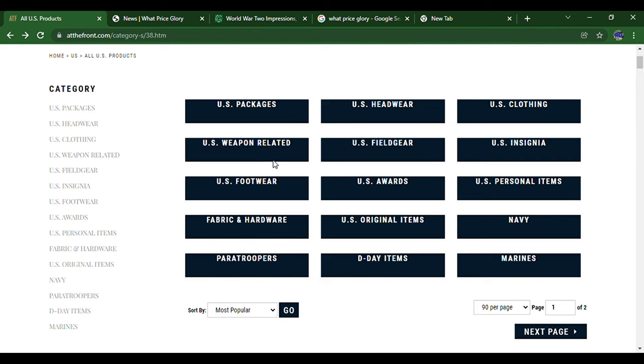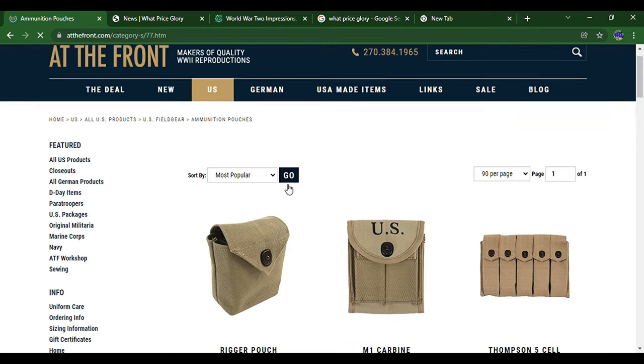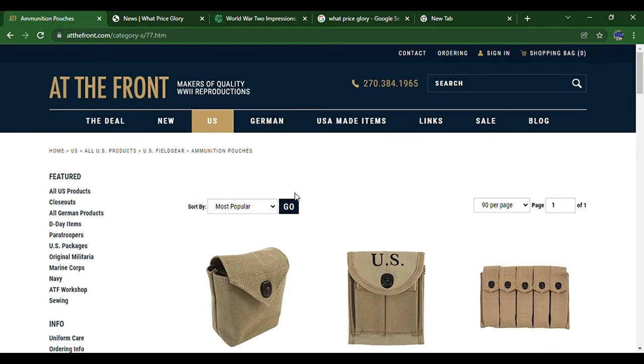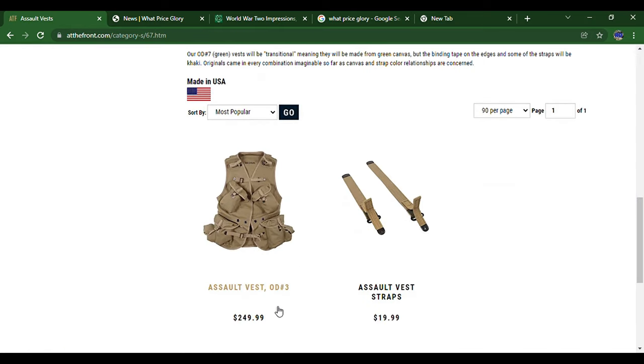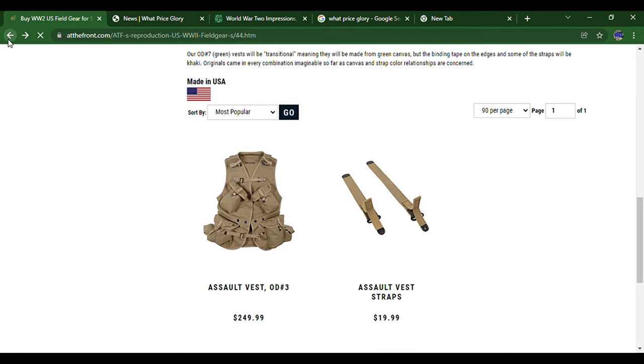Moving on to field gear, you can see they've got ammo pouches for the Thompson, pistol, carbine, everything like that, plus shotgun pouches. They've got assault vests which were seen on D-Day. They also had an OD one, but it's probably out of stock, and these are largely out of stock too because they're so popular — and again, supply chain issues.